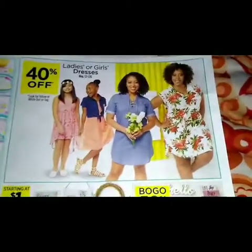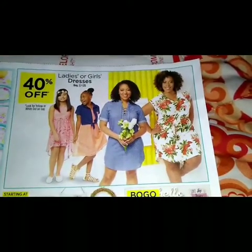At the top of the page we have 40% off on ladies or girls dresses.